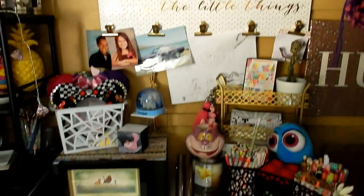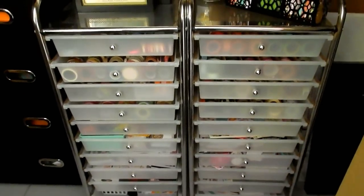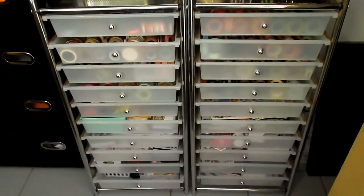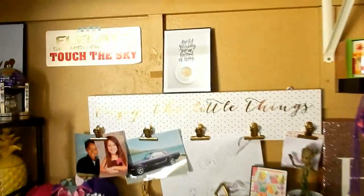The next section is right here — these are storage carts I got from Amazon. They're the wider ones, I believe, than the normal ones, and there are 10 drawers here. They're a lot wider so I do like those. Let's start at the top: here's my hubby's 'Elevate High Enough to Touch the Sky' — his company's name is Touch the Sky. Next I have another card here in a picture frame.